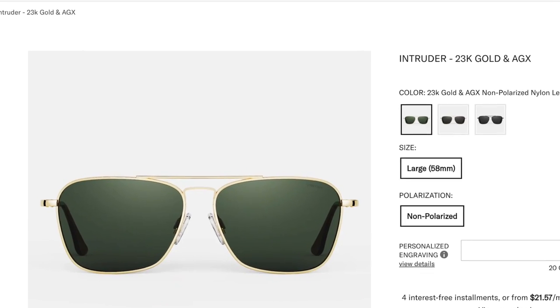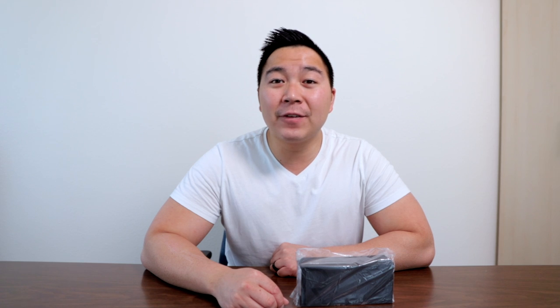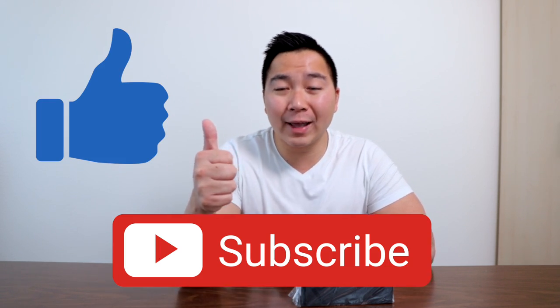Today we'll be unboxing the Intruder in 23K gold frames with AGX lens. If you guys do like this video, be sure to smash the subscribe button and don't forget to leave a thumbs up. At the end, if you guys want to purchase this pair or any pair of sunglasses that Randolph has to offer, be sure to use the link down below. It'll help me out a ton and I would really appreciate it.